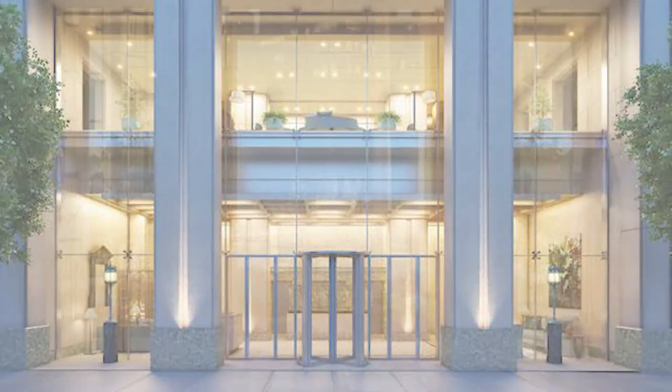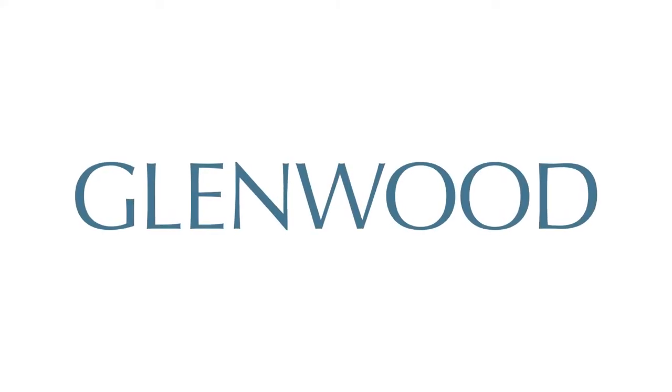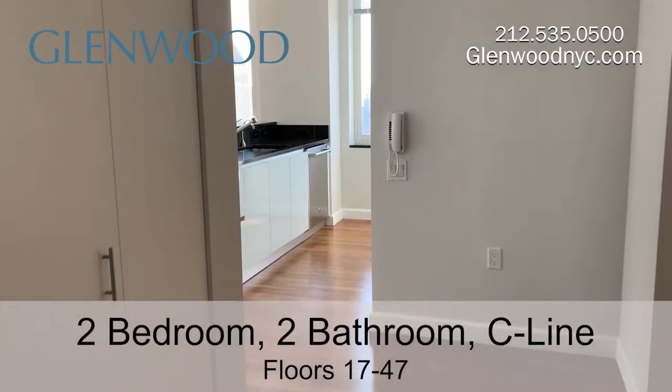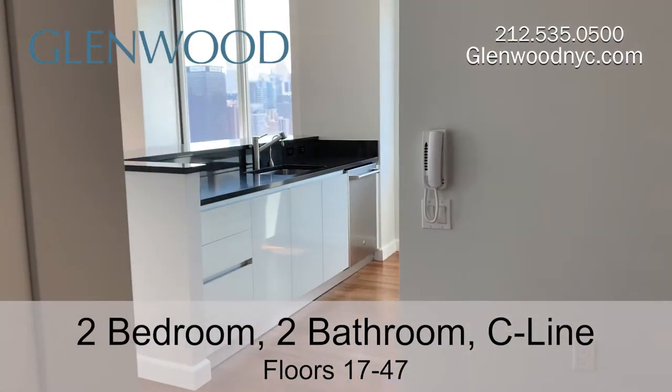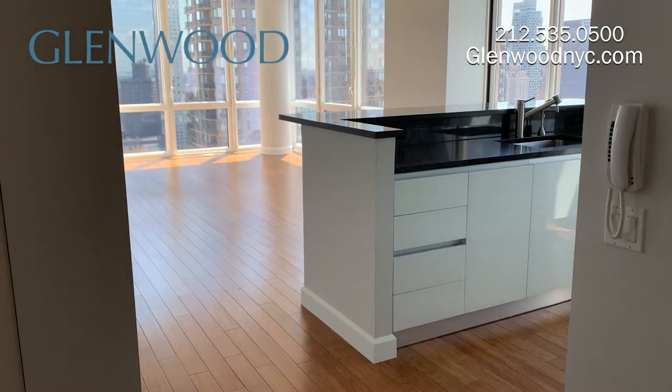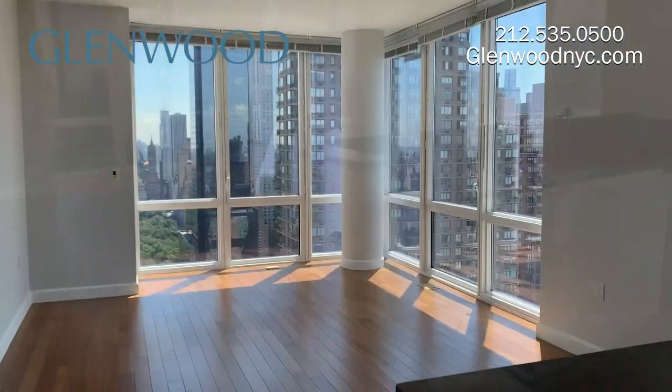Welcome to The Encore, a Glenwood property. This is a southeast-facing, two-bedroom, C-line apartment located on Manhattan's west side. There are bamboo floors throughout the home.